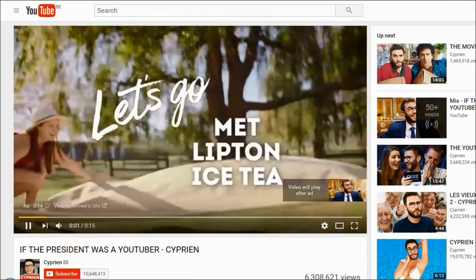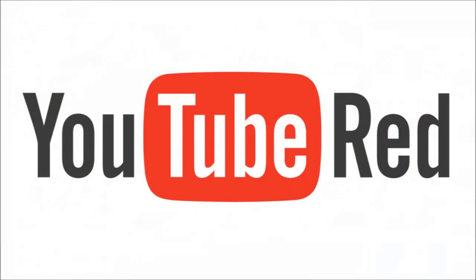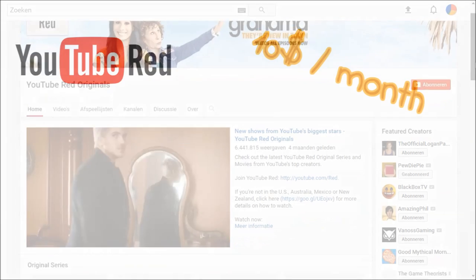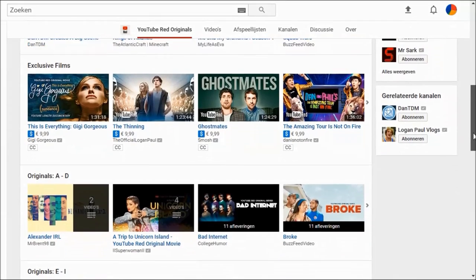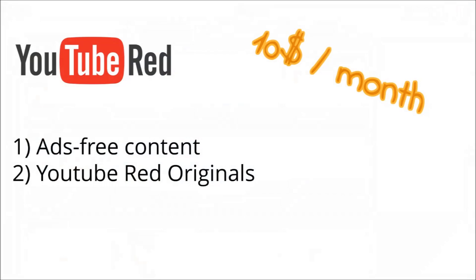Now of course everybody gets sick of ads at some point. This is where YouTube Red comes in. Every person can subscribe to YouTube Red for $10 a month and in exchange watch regular YouTube videos ads free. Other benefits included in YouTube Red membership are members-only access to series, movies and other exclusive content created by YouTubers. This is better known as YouTube Red Originals.